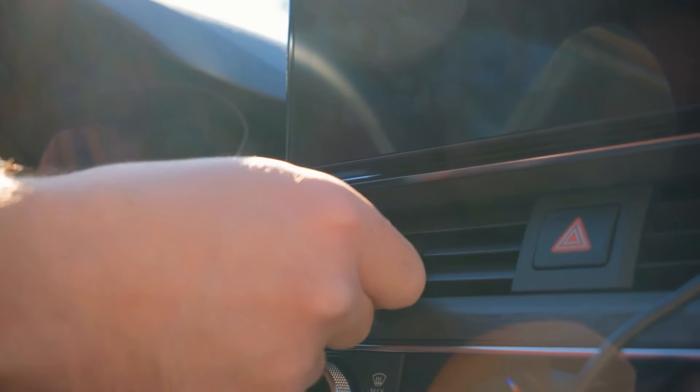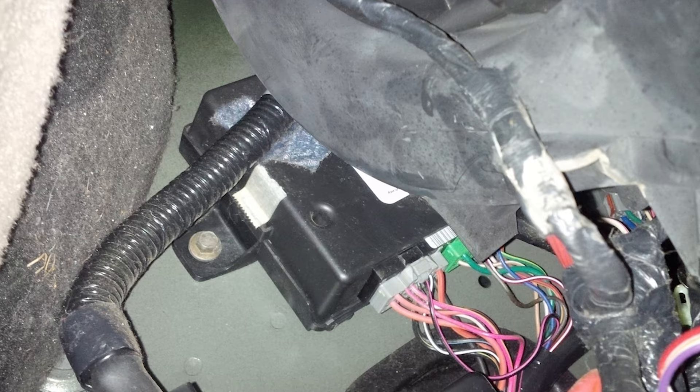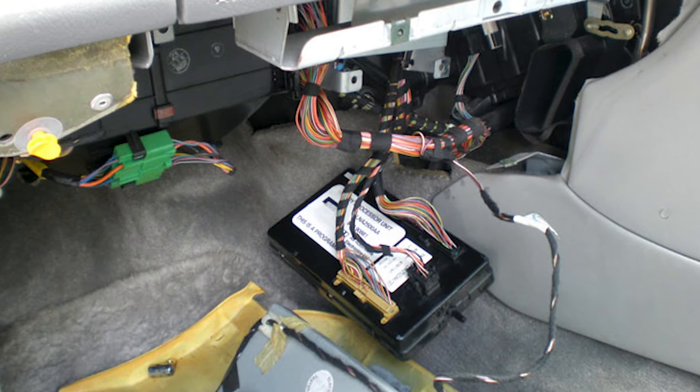It's a pretty well-rounded part. The body control module can be found in different spots depending on your car. It might be near the brake pedal on the driver's side, behind the dashboard, or under the center console.